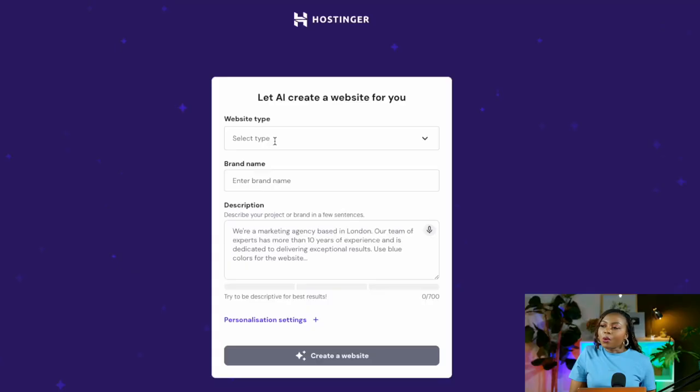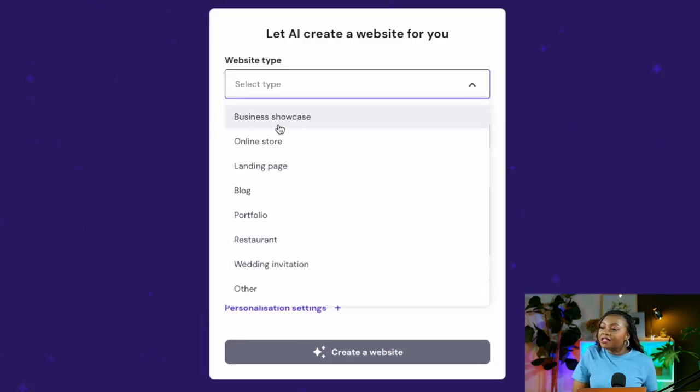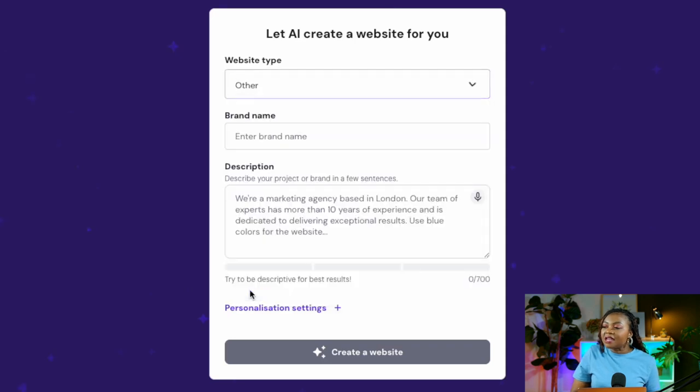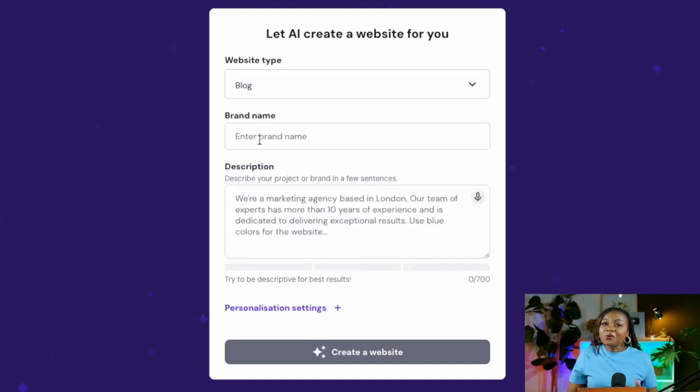Once you've made the payment, you'll be redirected to the AI website builder. Start by selecting the type of website you want to create. Options include business showcase, online store, landing page, blog, portfolio, restaurant, wedding invitation, and more. If your type isn't listed, select 'Other.' I'm creating a blog, so I'll go ahead and select 'Blog.'